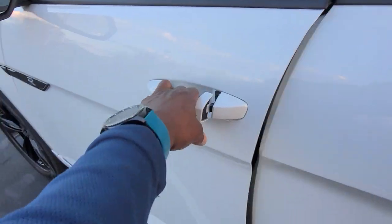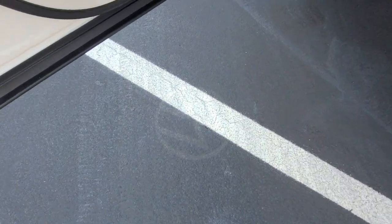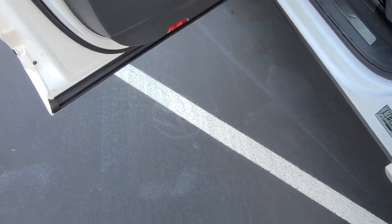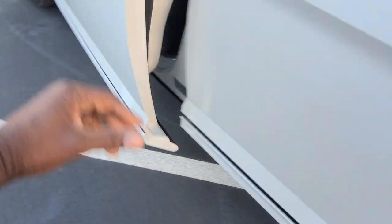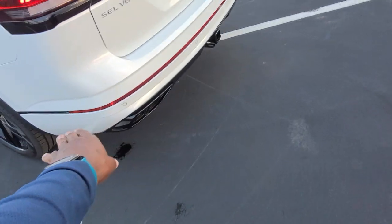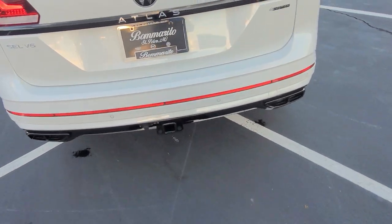Those puddle lights — it's dark enough that you can see a logo shining on the ground. It's a Volkswagen logo and it's pretty cool. You also have body colored paint below the black line down here and the oversized reflector on the back.